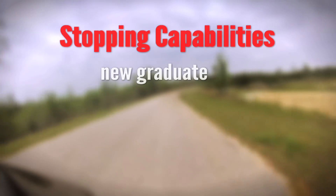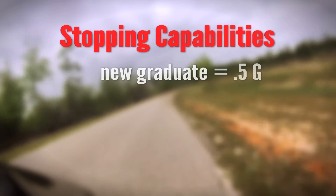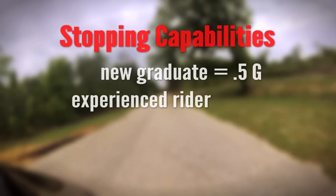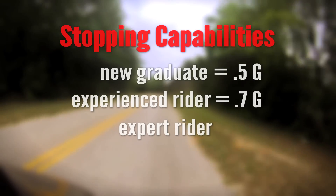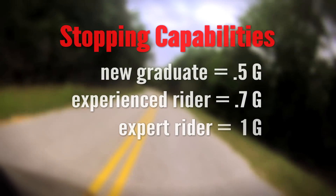A new rider, or a graduate of a motorcycle training course, generally stops around 0.5G, or half a G. An experienced rider — one with training who knows their own motorcycle — stops around 0.7Gs. An expert, and the vehicle capability of virtually every motorcycle on the road, is around 1G.